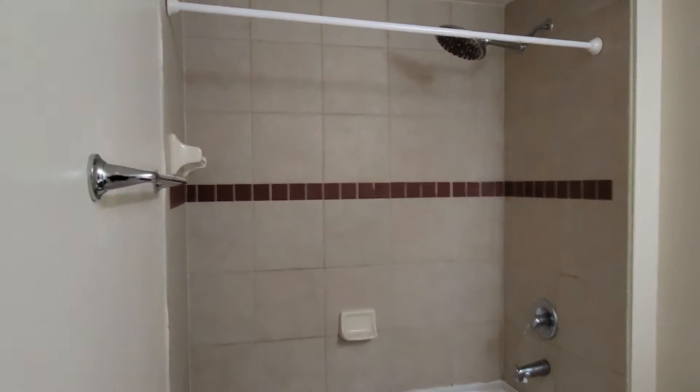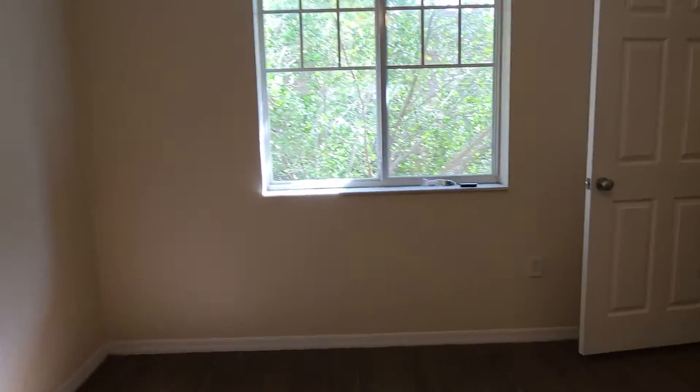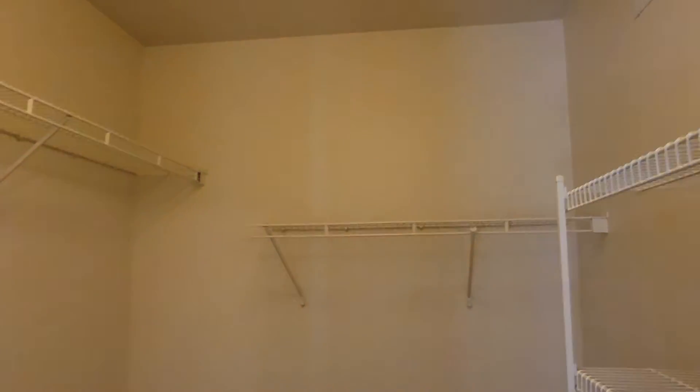The full bathroom features a tub and shower with tiles up to the ceiling — very modern. The master bedroom has a bigger walk-in closet; everything is done for you, all shelving is here. The master bedroom also has a tub and shower.